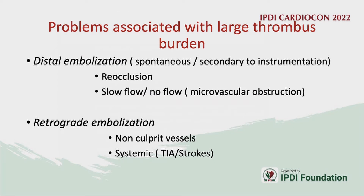The problems associated with large thrombus burden mostly concern distal embolization, which can be spontaneous or secondary to instrumentation. When we advance balloons or suction catheters, we could push the thrombus down, leading to either reocclusion or a slow-flow/no-flow situation.